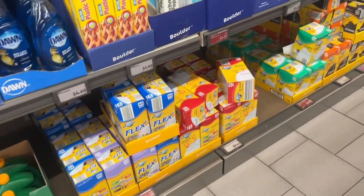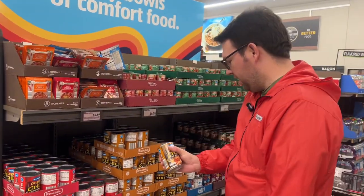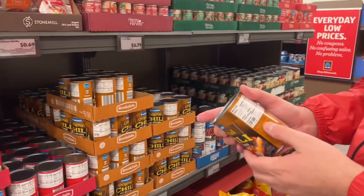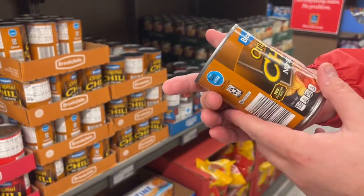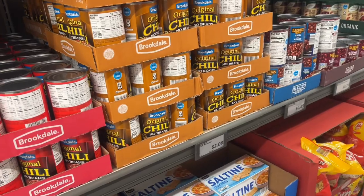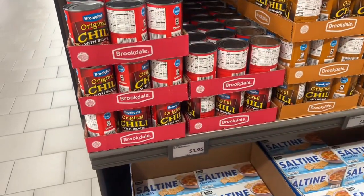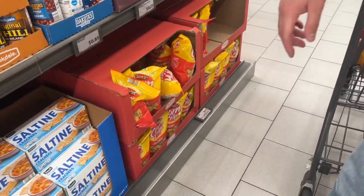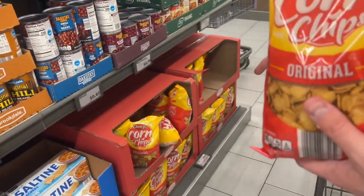Trash bags — we do not need that. They got chili no-beans, $2.09. Pork is the second ingredient, beef is the third ingredient. I actually really like this. Then they got chili with beans, $1.95. Oh, they got generic Fritos — 9.25 ounces for $1.79.